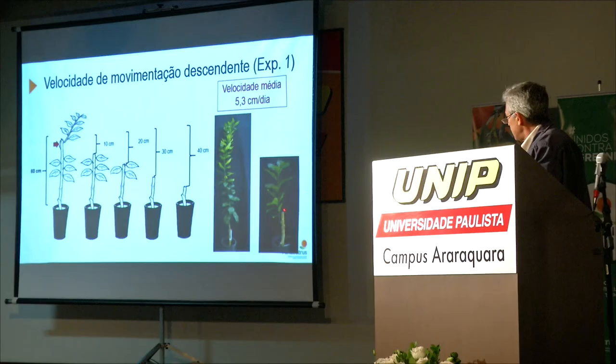In the second experiment, we periodically collected bark samples from inoculated plants to check for bacterial presence. Results: 14 days after inoculation, bacteria was present only where the inoculum was introduced. One week later, it had almost reached the rootstock. At 49 days, it was all over the plant. This second experiment provided an estimated speed of 2.9 centimeters per day.